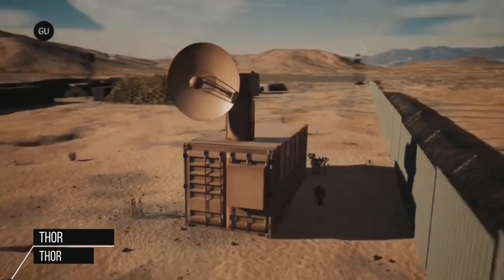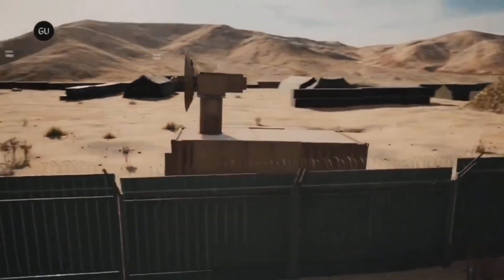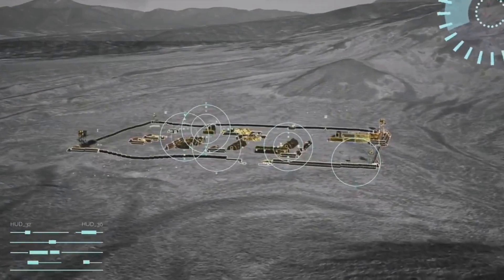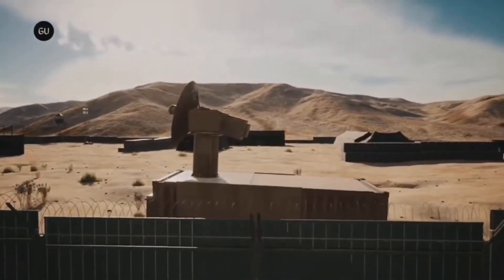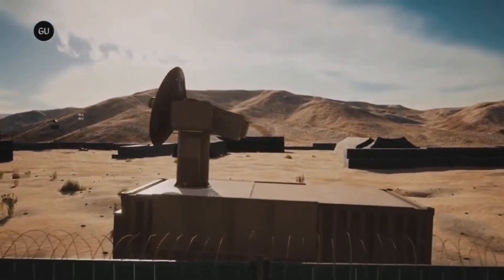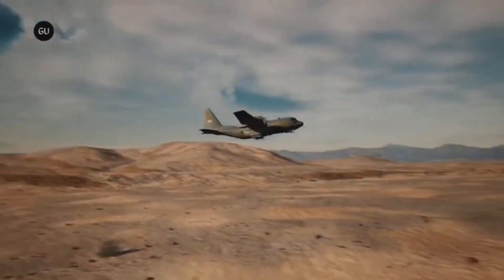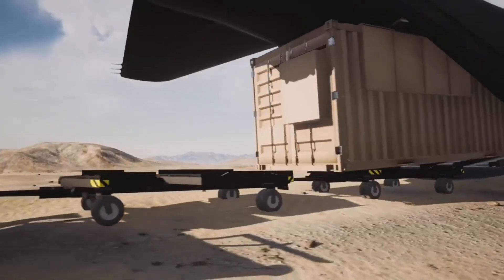Thore is a counter-swarm electromagnetic weapon the Air Force Research Laboratory developed for defense of air bases. The system provides non-kinetic defeat of multiple targets and operates from a wall plug, using energy to disable drones. It was specifically engineered to counter multiple targets, such as a drone swarm, with rapid results.